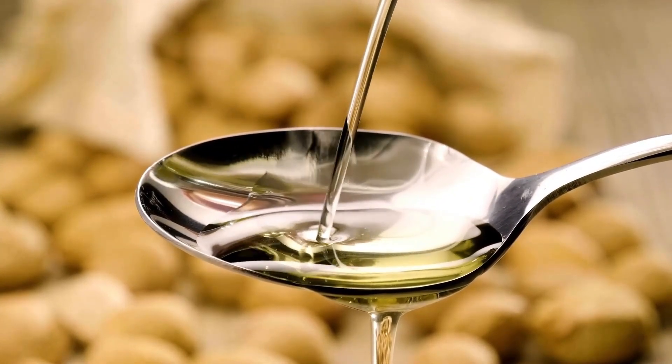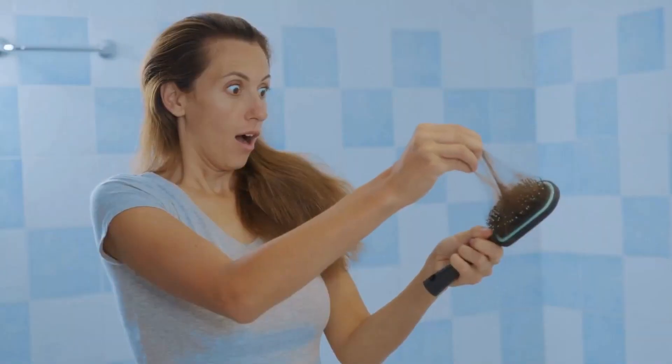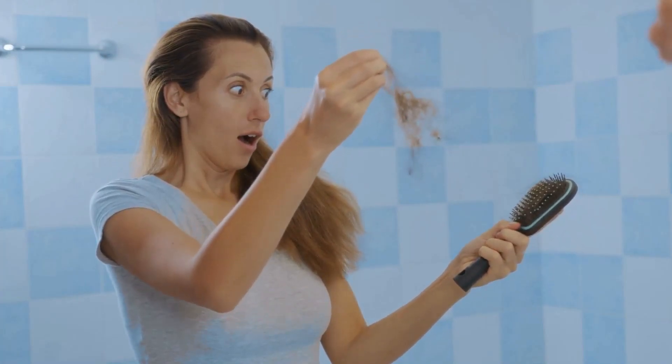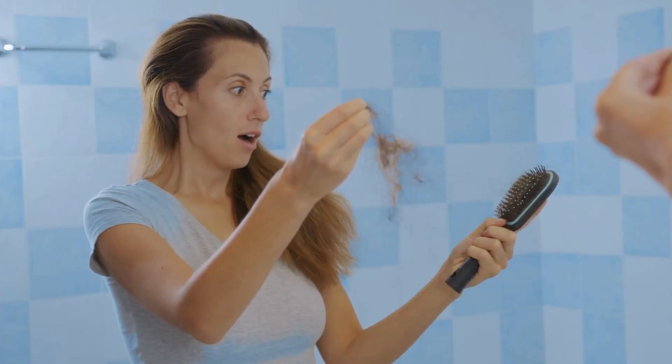You can also add castor oil to your shampoo or conditioner, or make a DIY castor oil hair mask by mixing 1 tablespoon of castor oil with 1 tablespoon of coconut oil and 1 teaspoon of vitamin E oil. Apply this mixture to your hair and cover it with a shower cap. Leave it on for an hour, then wash it off with a mild shampoo.